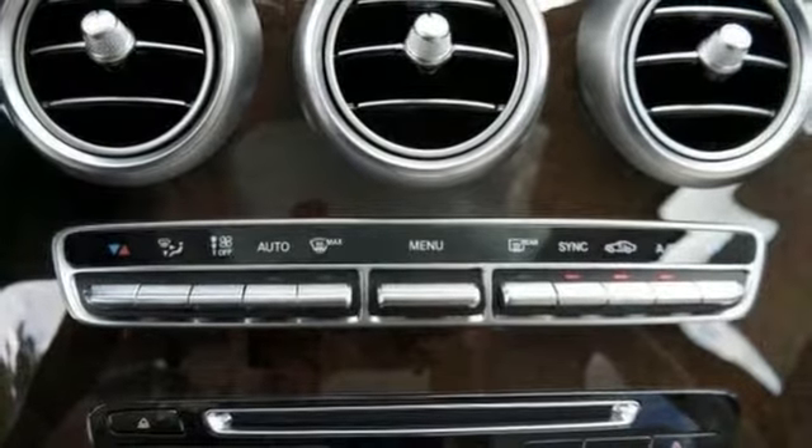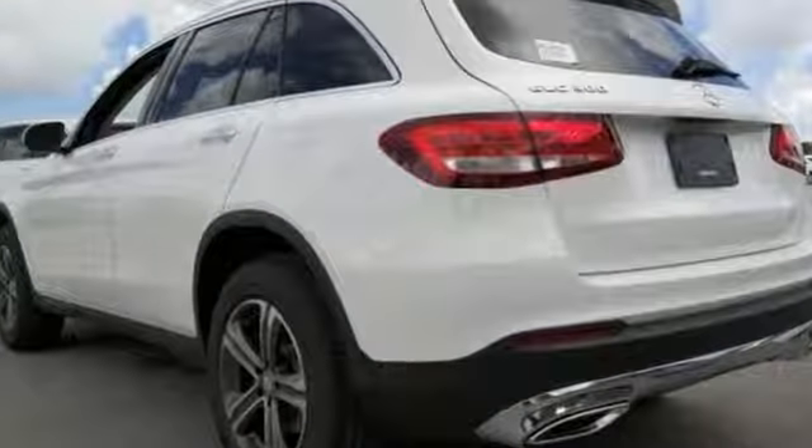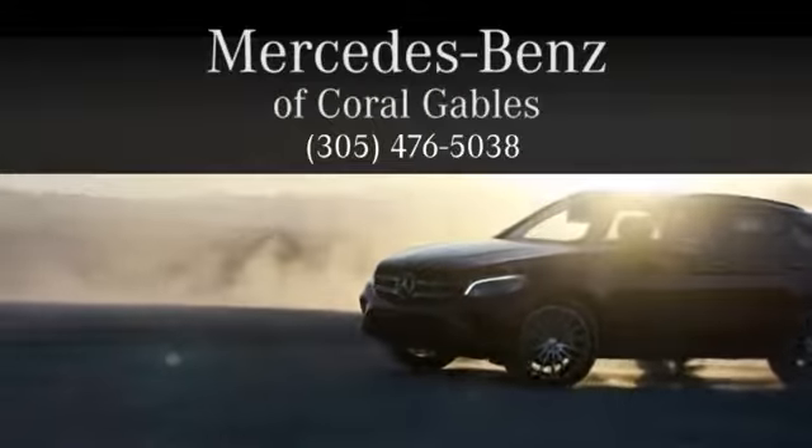It has keyless start and a dual moonroof, so you'll feel as special as you look. Come by today to experience true luxury for yourself. At Mercedes-Benz of Coral Gables, we look forward to your visit and deliver excellence at every mile.